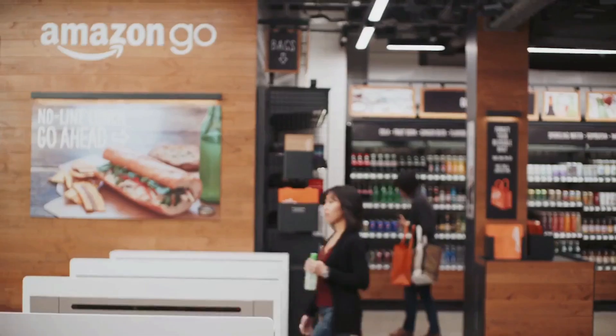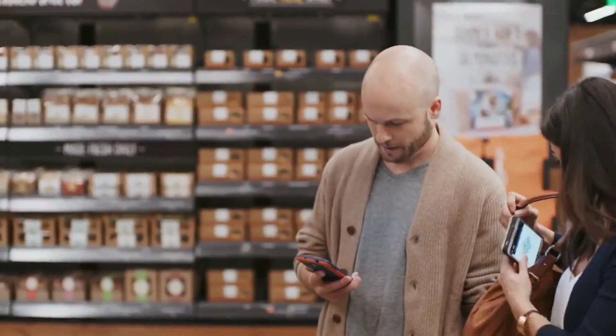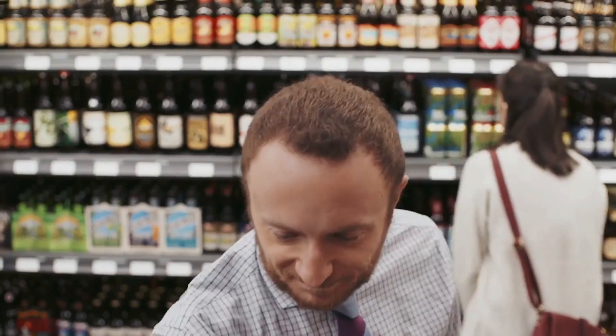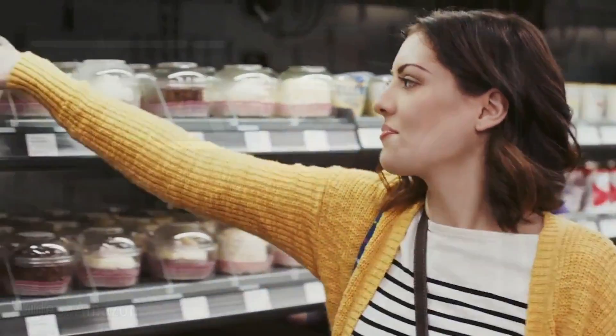Amazon's Just Walk Out technology automatically detects when products are taken from or returned to the shelves and keeps track of them in a virtual cart. All you need is an Amazon account, a supported smartphone, and the free Amazon Go app.